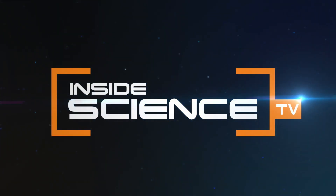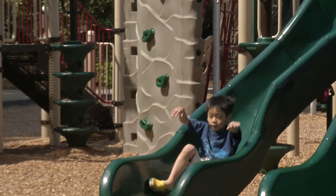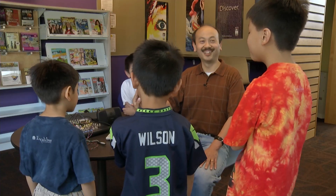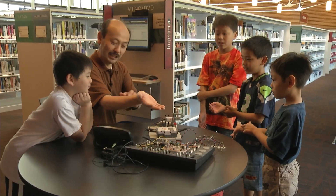Inside Science TV. They run, climb, and slide like most kids — these boys love to have fun. But they're serious when it comes to talking about their future career plans: engineer, science test, software test, computer engineer, neuroscientist.